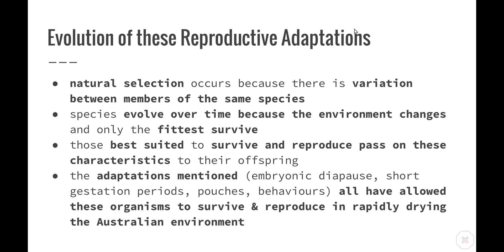How has evolution occurred to allow these reproductive adaptations to take place? Natural selection occurs because there is variation between members of the same species. Species evolve over time because the environment constantly challenges organisms and only the fittest survive. Those most suited to their environment have the best chance of survival and reproduction and therefore pass these characteristics on to their offspring. Embryonic diapause in kangaroos enables them to increase the population rapidly in good times, while prolonging gestation in bad times helps to conserve resources. The pouch enables a red kangaroo to travel the distances required for food and water in arid Australia and still care for their young. Recent fossil evidence suggests that some early placental mammals were in Australia at the time of the early marsupials, and the reproductive methods of both marsupials and some early placentals clearly worked for these mammalian subclasses in the rapidly changing and drying-out Australian environment.